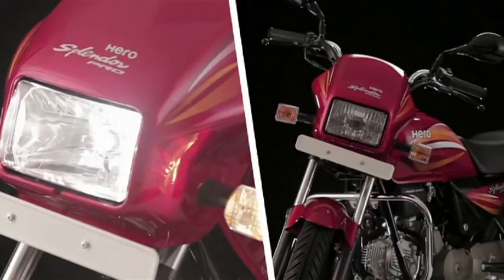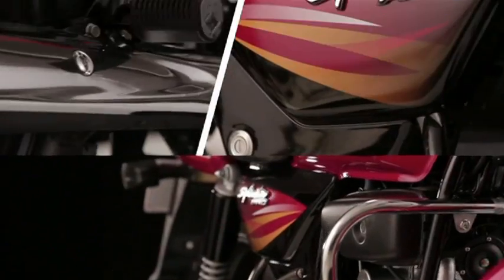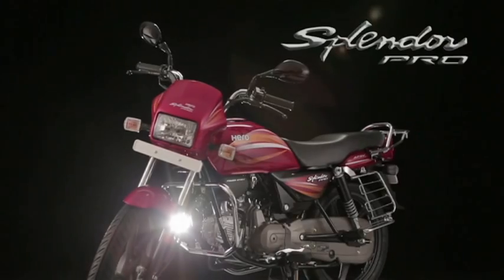Splendor Pro — a bike that is a part of every family and feels like family.